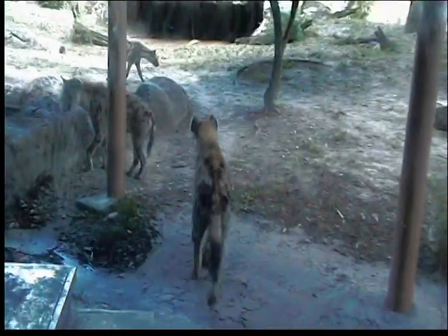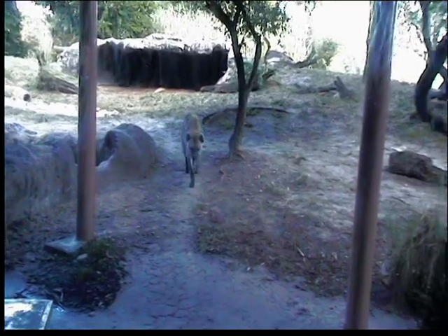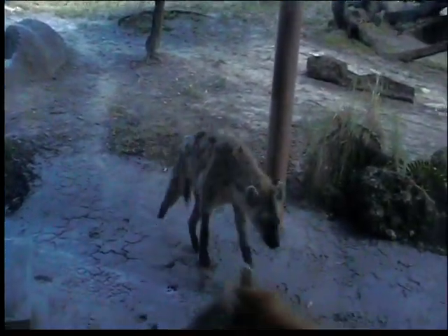I'm going to be out here for a few minutes giving you some information about the lions and the hyenas, and then in just a few minutes I will be joined by a few other keepers and we will actually be doing a feeding session with these animals. We're doing both lions and hyenas today, so if you would like to see a feeding, go ahead and stick around.